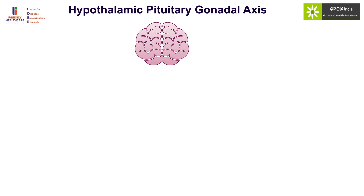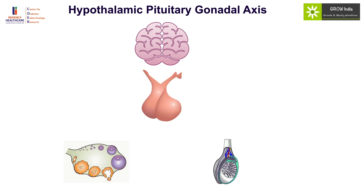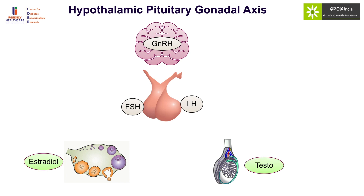The key organs regulating pubertal onset and progression are the hypothalamus, pituitary, and gonads — ovaries and testis. The hypothalamus produces GnRH, the gonadotropin-releasing hormone, which is the major trigger of puberty. Increased secretion of GnRH neurons results in pubertal development, which subsequently triggers the production of LH and FSH, which then act on the gonads to produce estradiol in ovaries and testosterone in the testis.